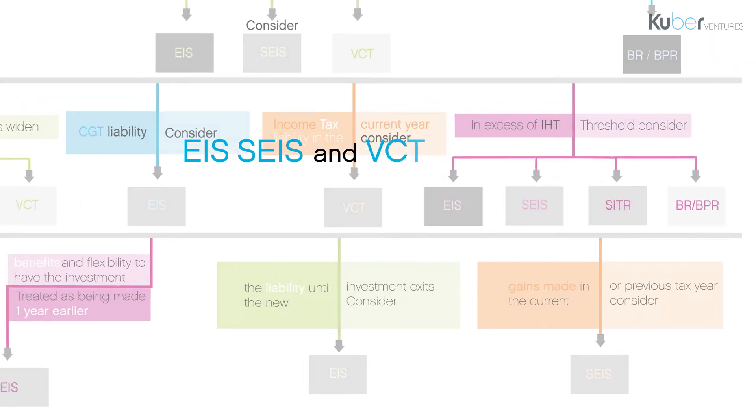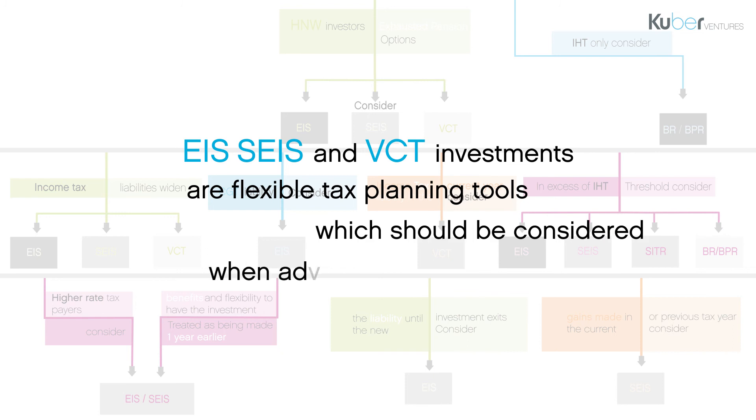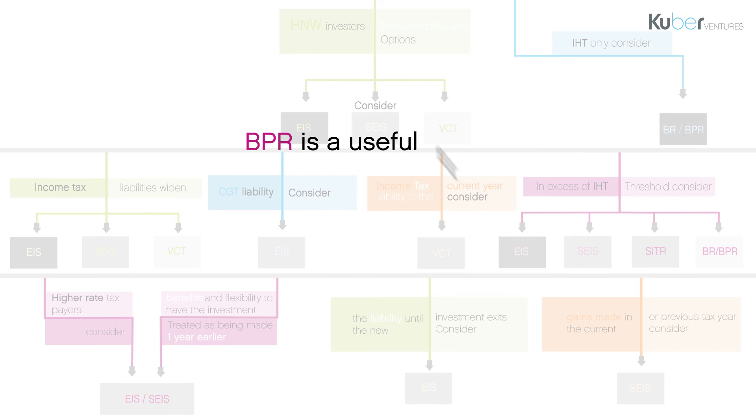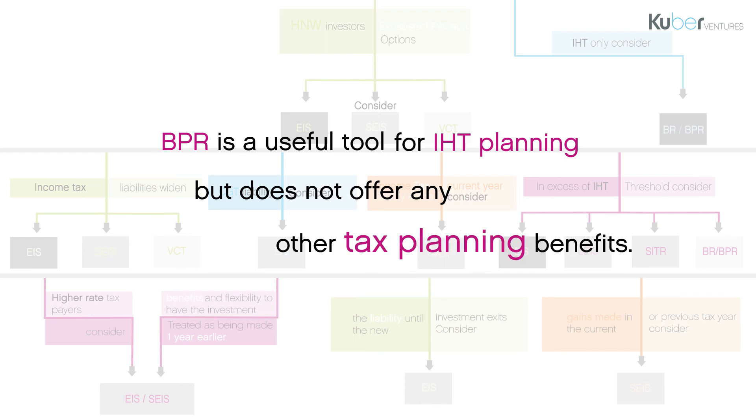EIS, SEIS and VCT investments are flexible tax planning tools which should be considered when advising high net worth clients. BPR is a useful tool for IHT planning but does not offer any other tax planning benefits.